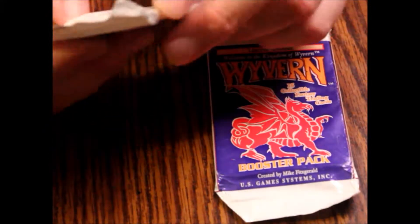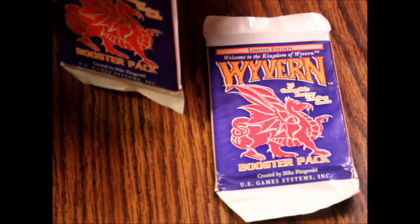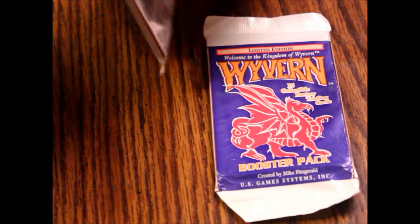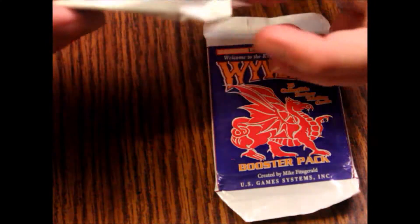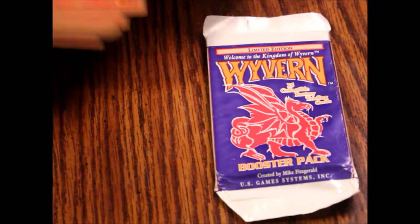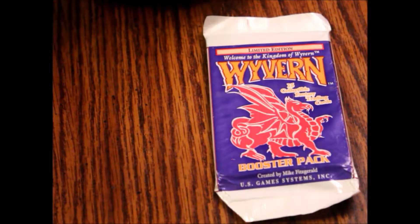15 cards a pack — you did get your money's worth at least, I think. A lot of cards nowadays you really don't get anywhere near that. The art was a little hit-and-miss, but it was the 90s. Alright, so there's the back of the cards, let's see what we've got.